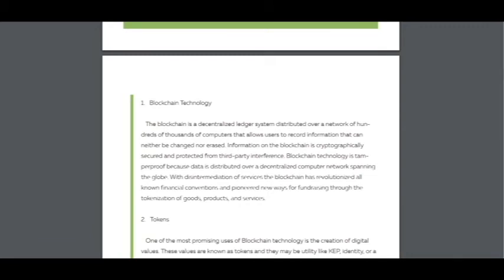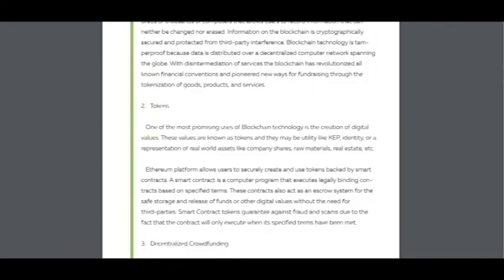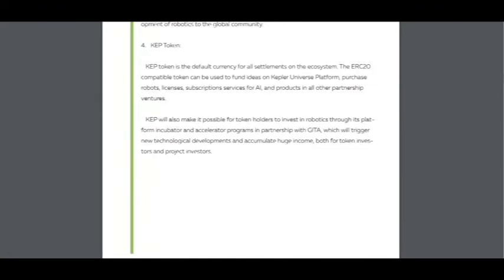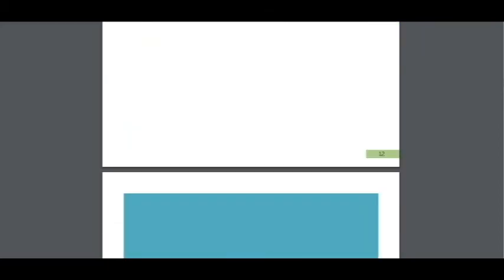So this is about project development. You can see that it's about blockchain technology — I think you already know about it — about tokens, decentralized crowdfunding, and I think smart contracts as well.